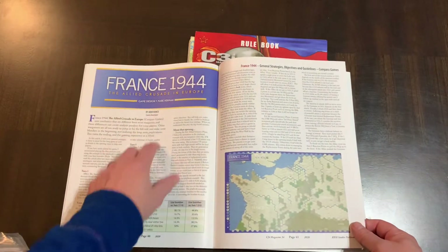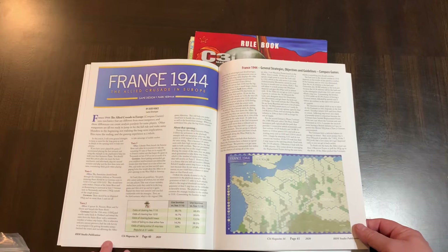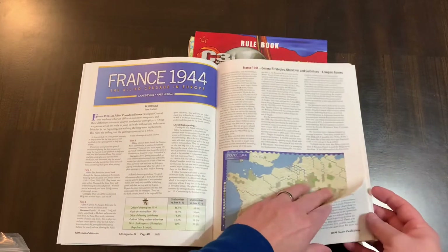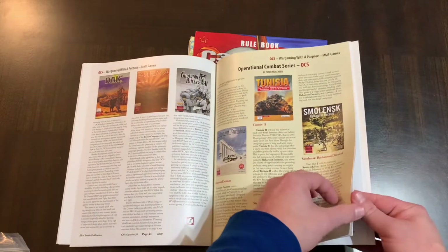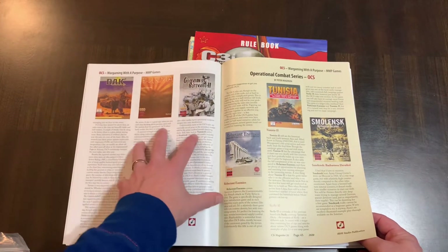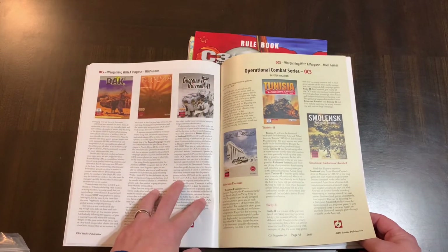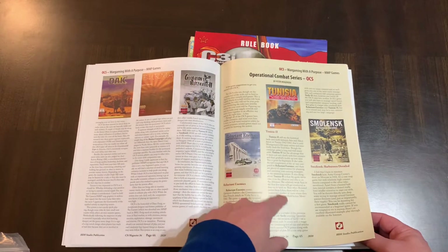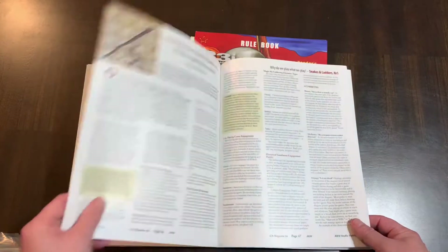Here's an article about France 1944 by Judd Vance, who was the game developer on that — this is a Mark Herman design. Judd is just a few hours down the road from me in Wichita, Kansas, so it's always interesting to see a local boy done good. And then here we're going into the Operational Combat Series — this is one of the first articles I see that's not GMT-related. This is MMP, Multi-Man Publishing, the OCS system, which originally came from The Gamers but is published through Multi-Man Publishing.